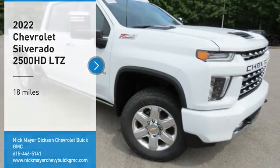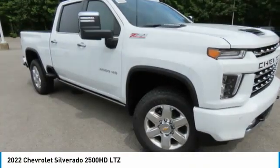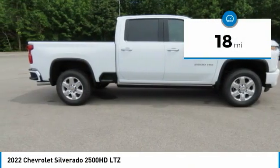Come test drive the 2022 Silverado 2500 HD. This pickup truck pulls unlike any other. This vehicle has less than 100 miles.